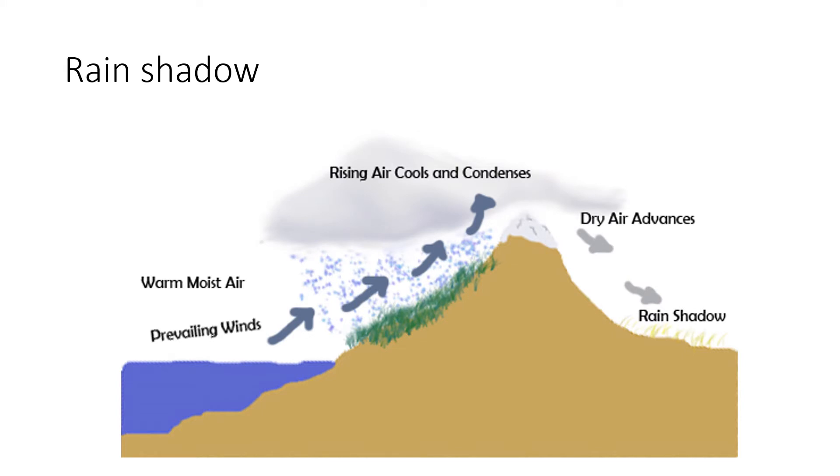A major factor is the rain shadow effect. As moist air blows from the Pacific Ocean, it must rise up over mountains. On the windward side of the mountain, the rising air cools, the moisture condenses, forming clouds and rain. And the rain falls on the windward side of the mountain. As the now dry air descends to the other side, it warms, becoming even drier.